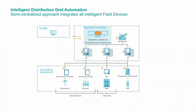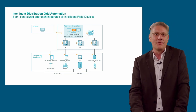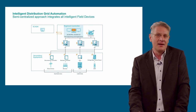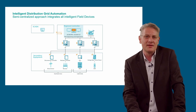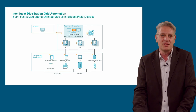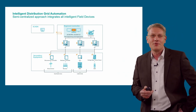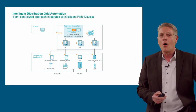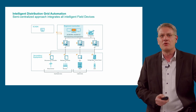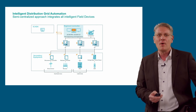The semi-centralized approach integrates all field-level devices. Let's have a closer look at the system architecture of our self-optimizing grid and how the application is integrated in our secondary systems. Our application is based on standard substation automation products. The regional controller of the self-optimizing grid is hosted in the automation system SICAM PAS, and the human-machine interface is located at SICAM SCC — the blue rectangular in the middle. The regional controller can be placed directly in the primary substation or can supervise multiple primary substations. Directly connected to it are intelligent field devices and substation-like protection relays and transformer controllers. In the secondary equipment section, you find equipment for handling overhead lines, reclosers with recloser controllers, cable grids with ring main units and remote terminal units, and voltage regulators like RONs or pole-mounted AVRs.